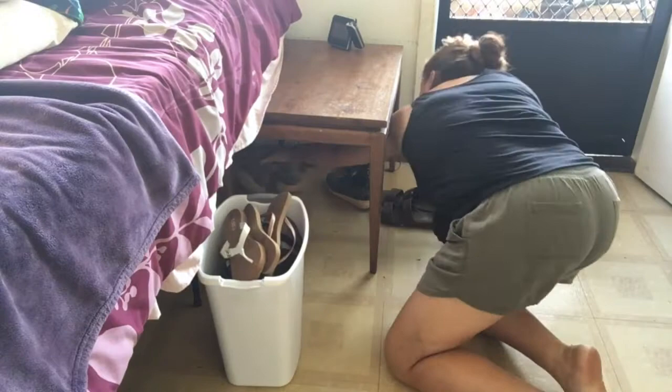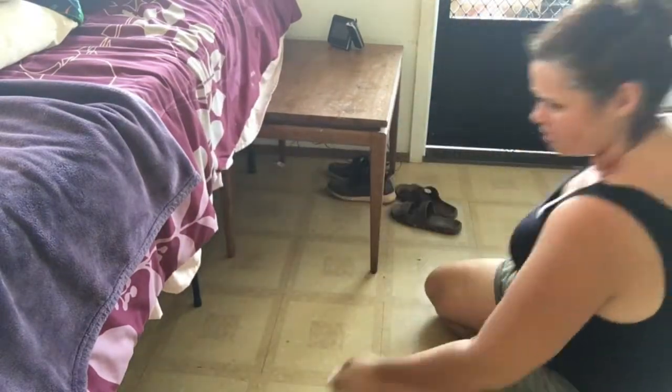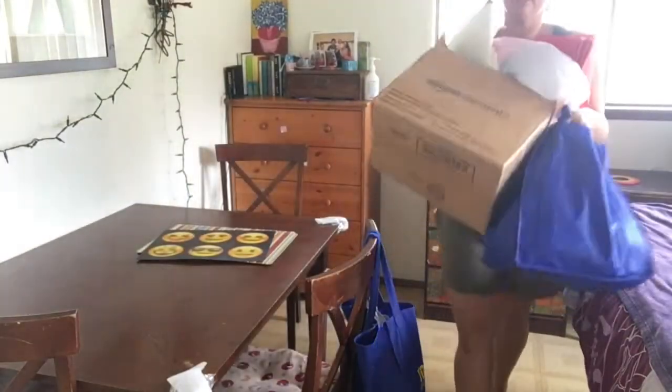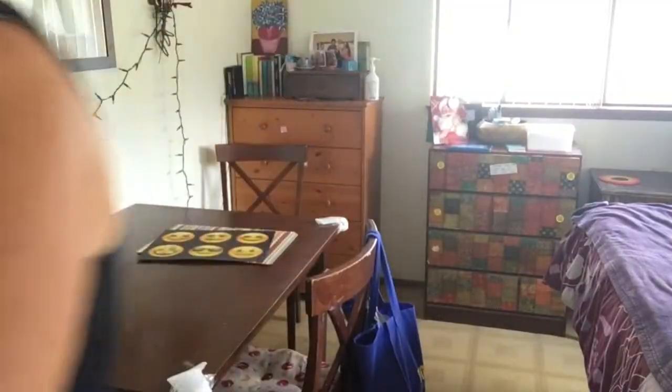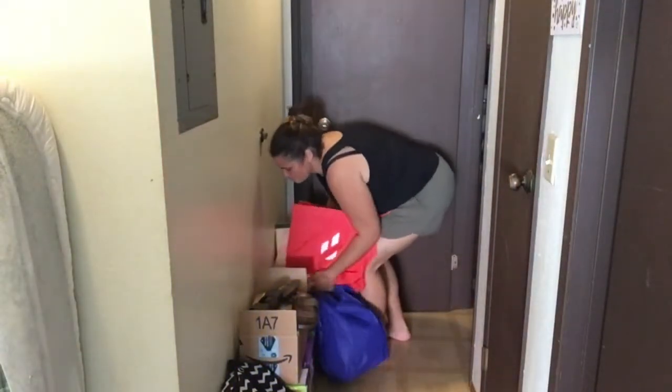If you live in Hawaii like I do, shoes store up easy on the floors. So make sure you clean up underneath your beds and remove anything else that you can from the room to make it easier for the furniture to be moved around.